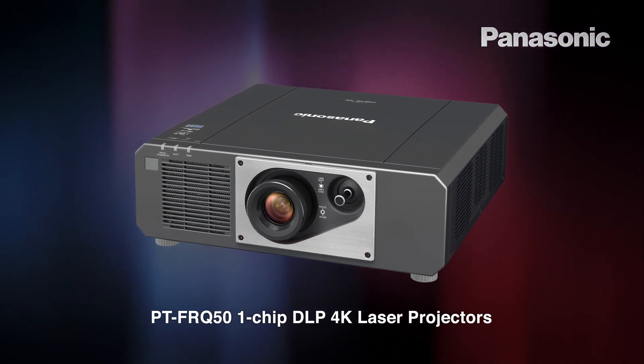The quad pixel drive technology creates detailed 4K images retaining natural sharpness and clarity, while a rich colour enhancer produces vivid and accurate colours.